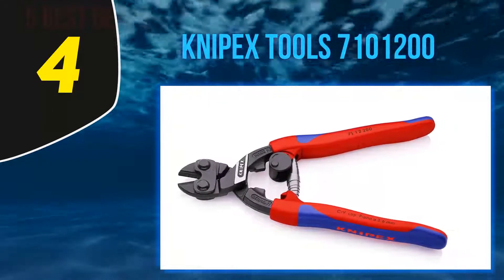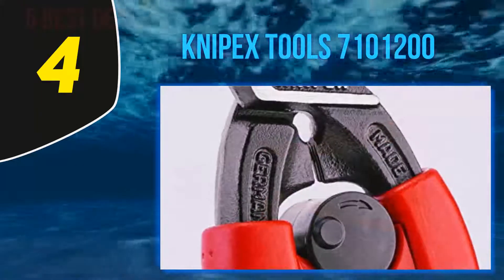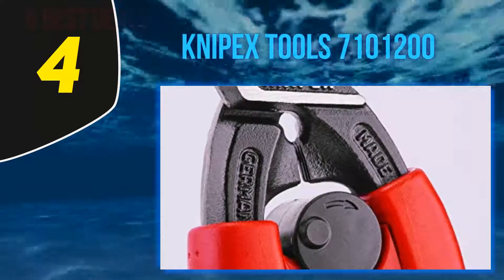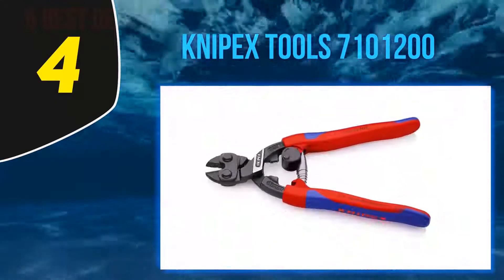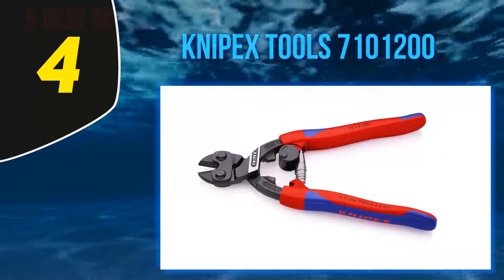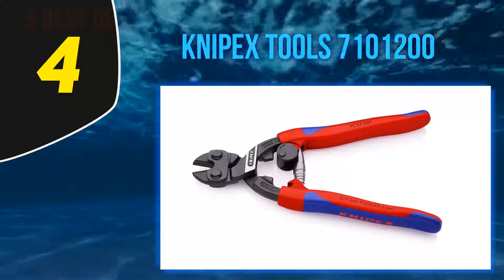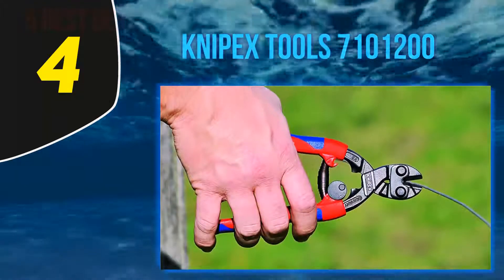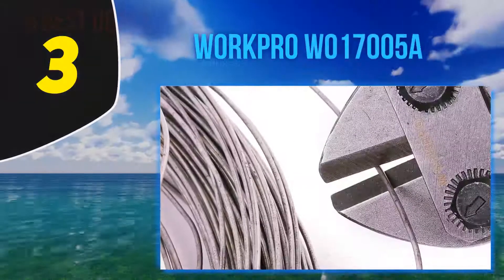It also features an opening spring fitted with a lock integrated into the handles for comfortable use and safe transportation, making this bolt cutter safe to carry around even in your pocket. The handles are rubberized for a secure non-slip grip when cutting, making it effortless and safe to use.